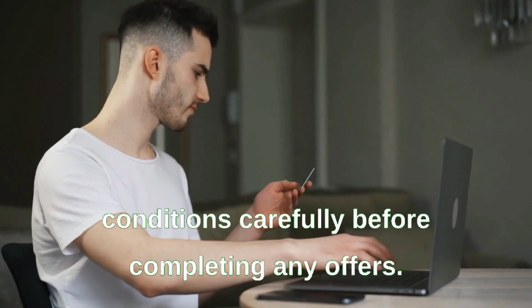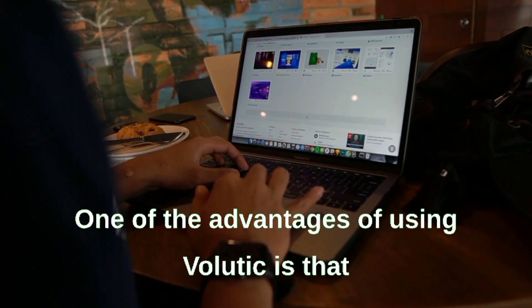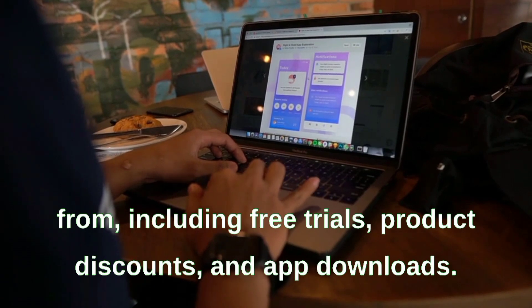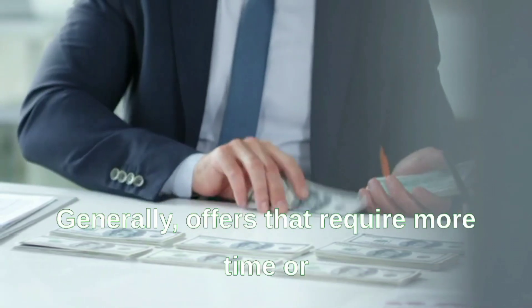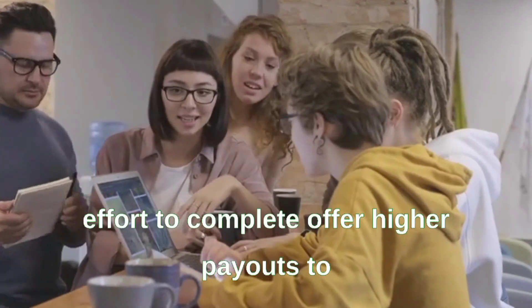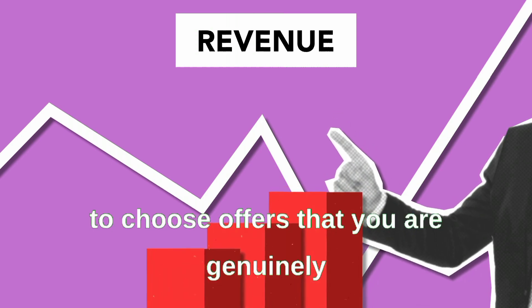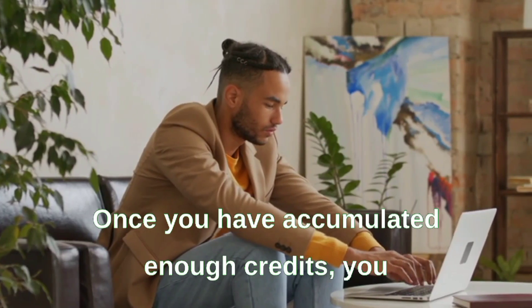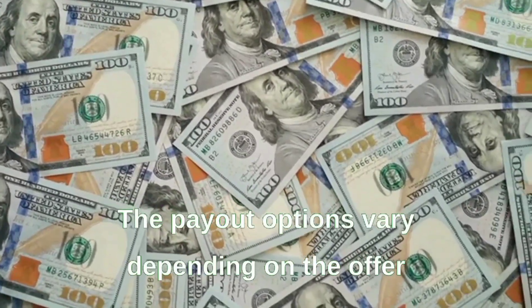Some offers may require credit card information or a purchase, so be sure to read the terms and conditions carefully. One advantage of Validity is its wide variety of offers including free trials, product discounts, and app downloads. Offers requiring more time or effort generally offer higher payouts. Once you've accumulated enough credits you can cash them out for rewards such as cash, gift cards, or merchandise.